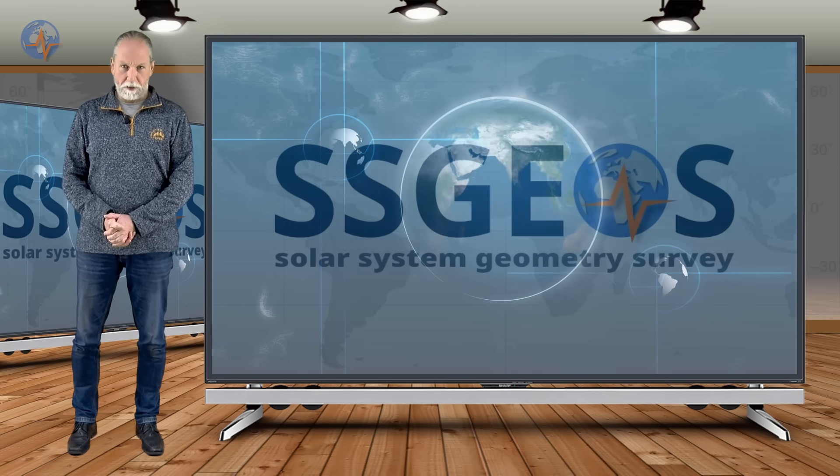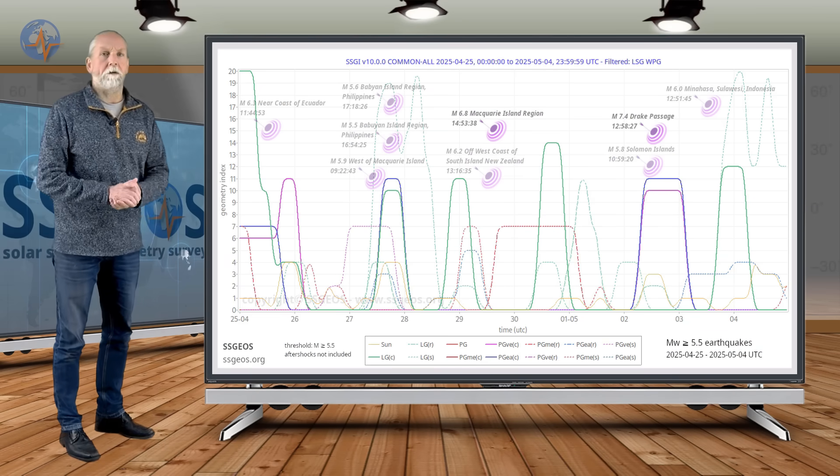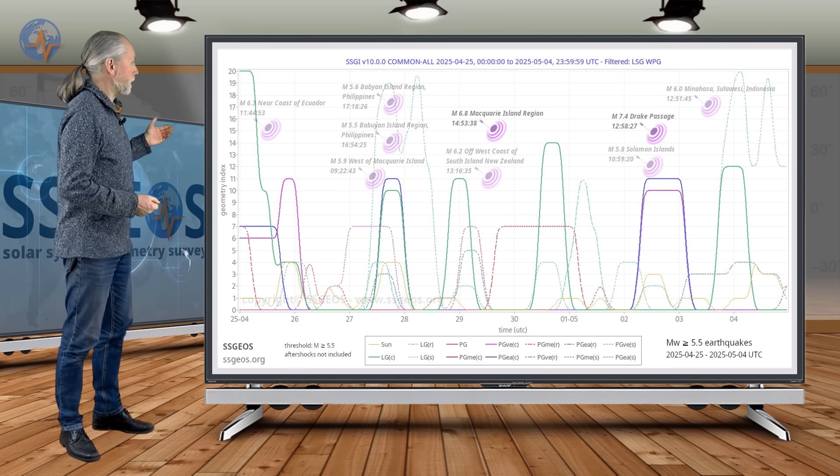Welcome to a new planetary and seismic update. On the SGI graph you see earthquakes with magnitude 5.5 and larger. We see some clusters and I'm going to explain this.